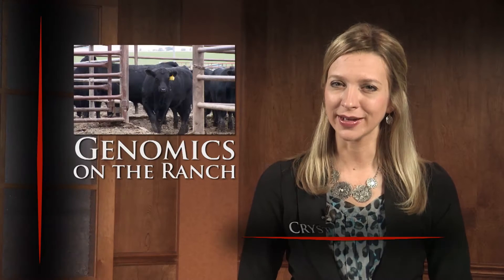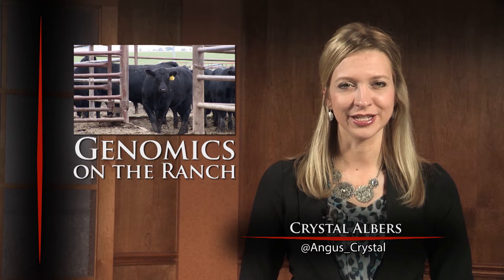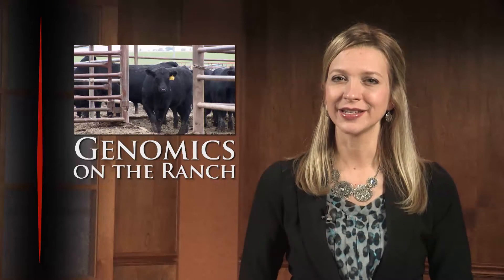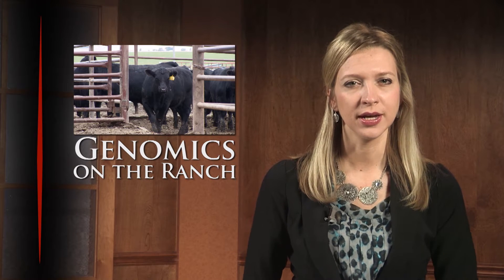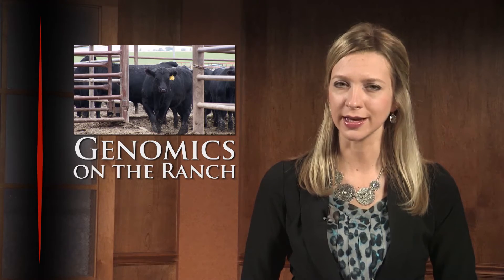Welcome back. Genomics and its applications on the ranch are rapidly evolving. Just ask Dick Beck of Three Trees Ranch in Sharpsburg, Georgia. The Angus seedstock operation has expanded its use of DNA information across the herd and relies on genomic enhanced EPDs to make the best possible selection decisions.